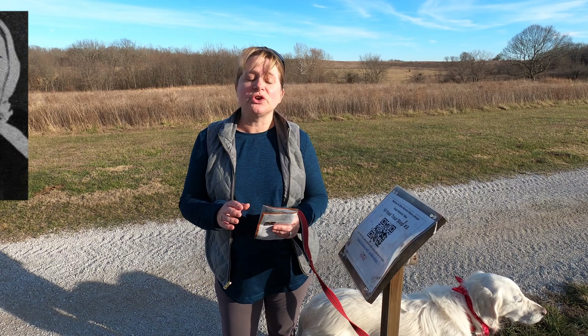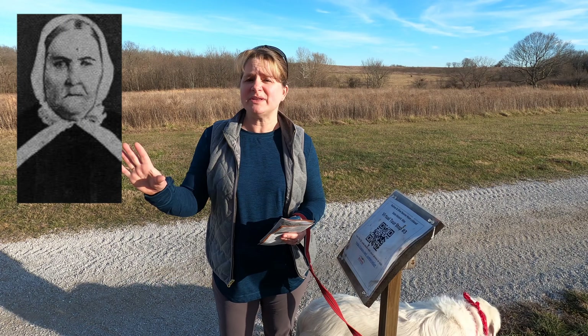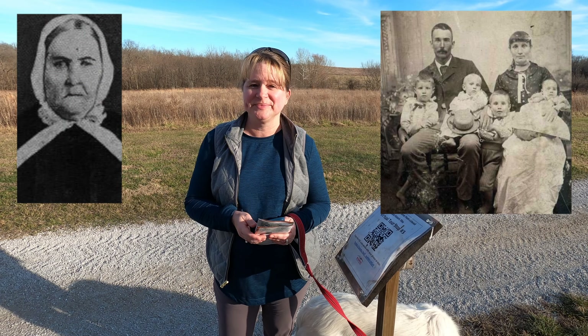At stop number three on the virtual tour you learn all about Olive Boone and how she was the person who really took care of the homestead, because Nathan was out either doing business or on adventures. She had to manage all of this land — about 1,200 acres that reached all the way into Ash Grove. Typically they have guided in-person tours, but I'm really proud of the Missouri State Park system for providing these virtual-led tours and still keeping the property open during the COVID pandemic.